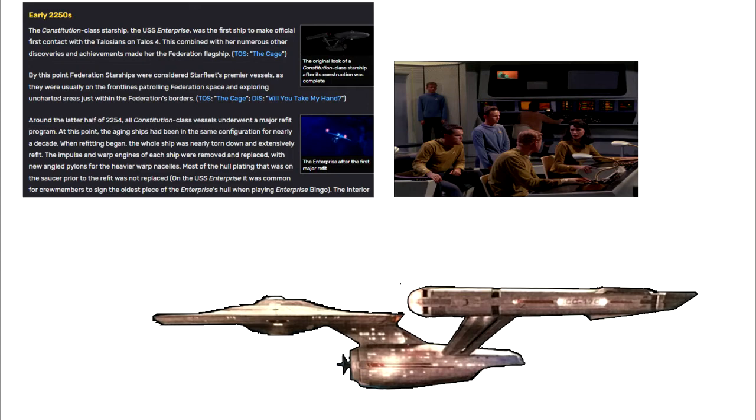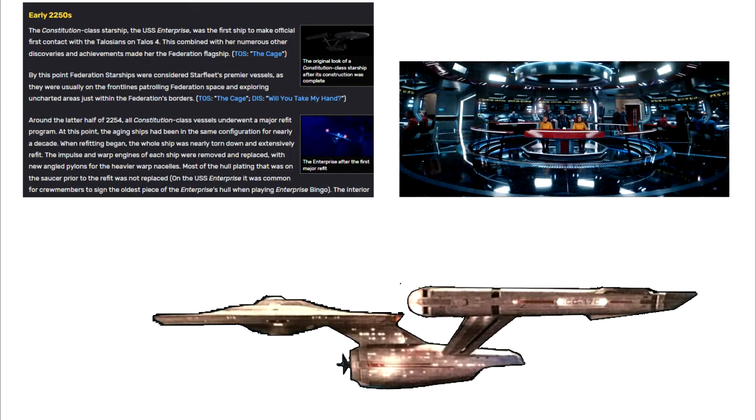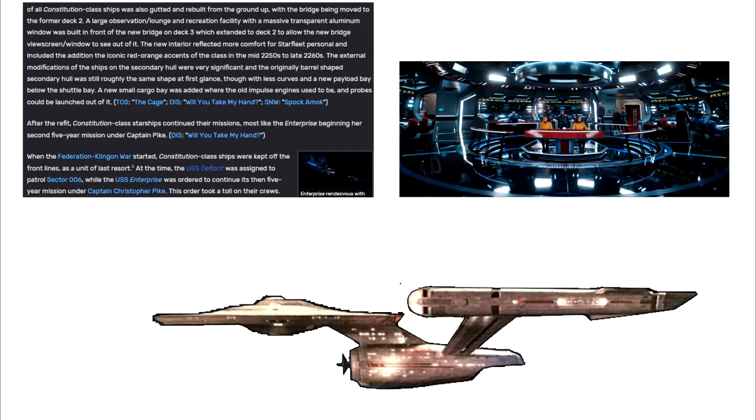On the USS Enterprise, it was common for crew members to sign the oldest piece of the Enterprise's hull when playing Enterprise Bingo. The interior of all Constitution-class starships was also gutted and rebuilt from the ground up, with the bridge being moved to the former Deck 2.